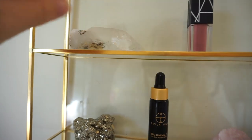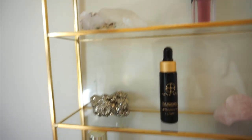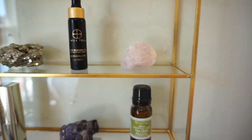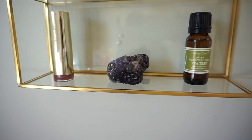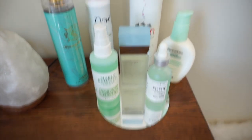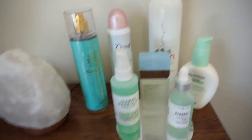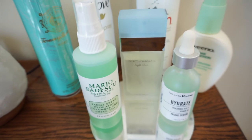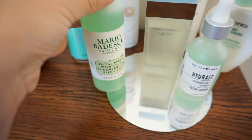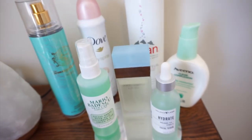Just a NARS lipstick. And I have these crystals. I got them from the company that sent me it. I did a review on all of it. Over here I just have some of my face stuff and deodorant. Perfume. I did this thing where I just put this little mirror circle right here. And then I just put my Mario Badescu spray, some hydrating spray, my Dolce & Gabbana spray, perfume.